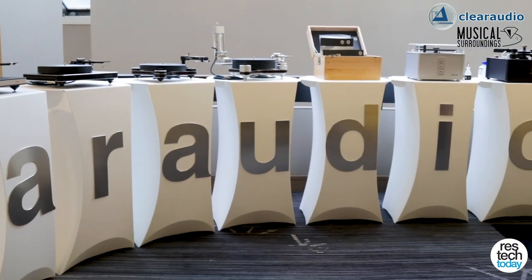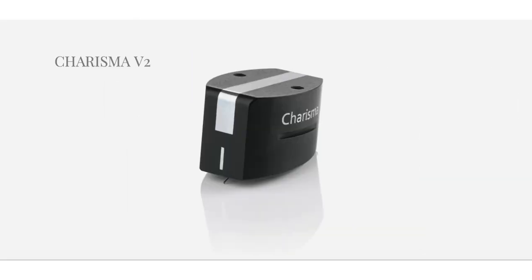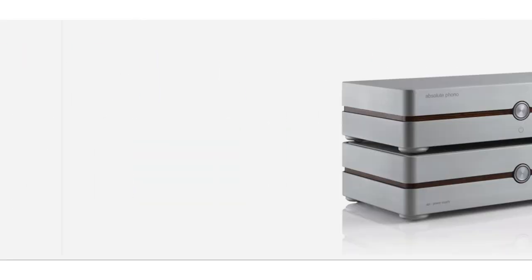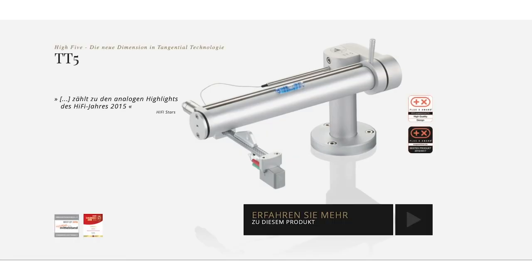What distinguishes them is they not only make the turntables, but they make all the other components that you need for playing back your vinyl collection — the turntable, the tone arm, the phono cartridges, phono preamps. We have record cleaning machines. They actually manufacture records as well, so they're kind of the complete solution for somebody who wants to get the most out of their vinyl collection.